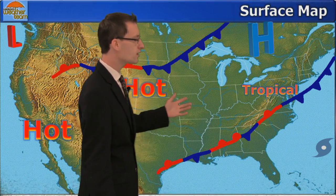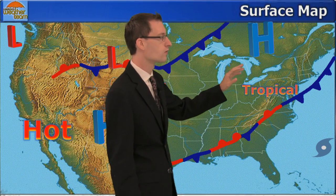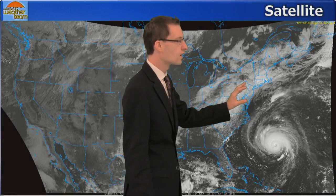Coming back to the United States, let's take a look at the surface map. We have a stalled out frontal boundary pretty much overhead — that's why it is unsettled. Toward the north and west though, we do have high pressure, and that will slowly build in over the weekend. Let's take a look at the current satellite. Once again we have Florence off the southeast coast and a stream of clouds along the east coast in association with that frontal boundary.